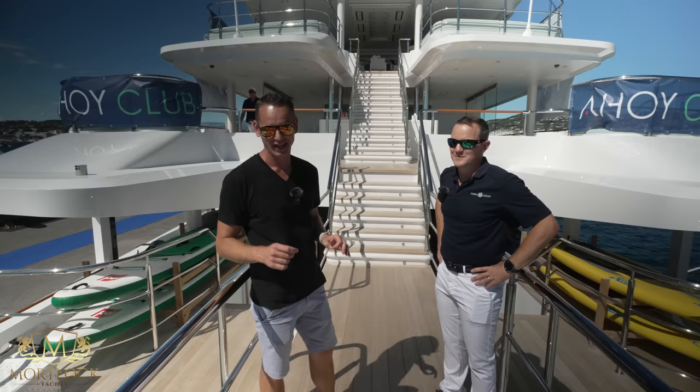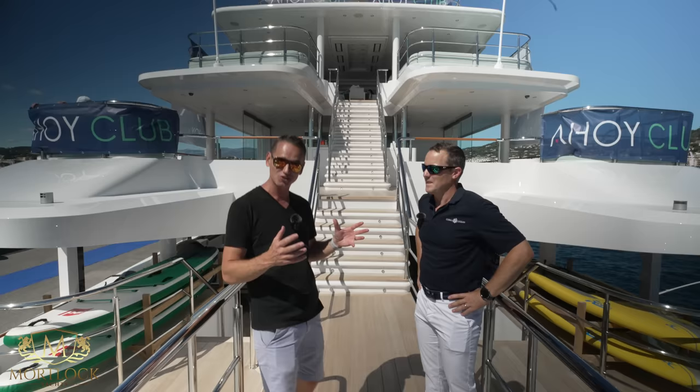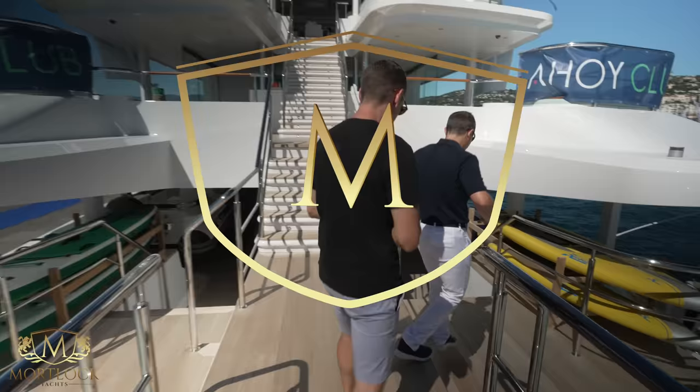Ladies and gents, welcome back to the channel. We have a very special video today — we are on board the 73-meter Lurssen Coral Ocean, which recently has undergone an almost two-year rebuild. We have a very special guest, Captain Will, who is going to give us the full tour on board. We're going to leave it to you to give us a full walkthrough and explain what you've done in the last two years. Fantastic, let's go!